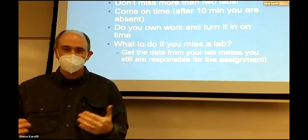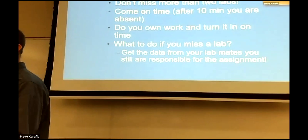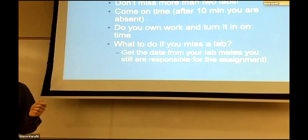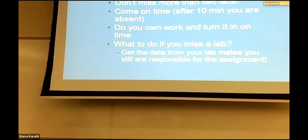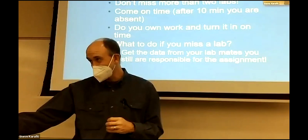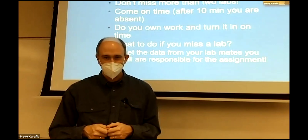After 10 minutes late, typically you're considered absent. You need to do your own work and turn it in on time. Today you get to work with a lab partner, but typically lab assignments are on your own. Where students get in trouble is when someone shows a friend their assignment, they copy it, and then I get two assignments that are obviously the same — both people get a zero. You can teach someone how to do something, but don't just give them your work.